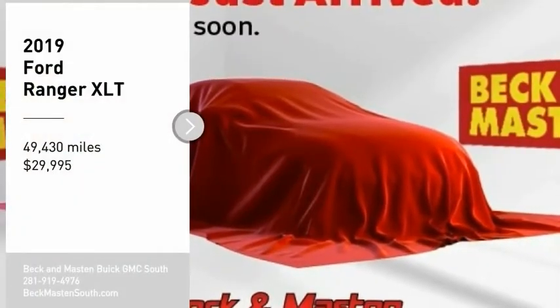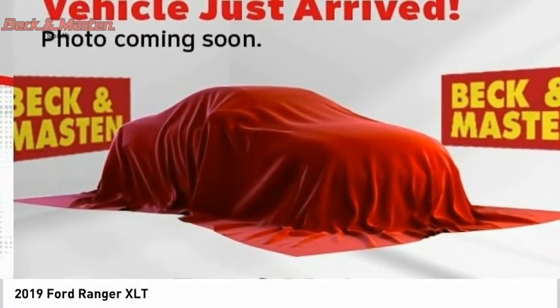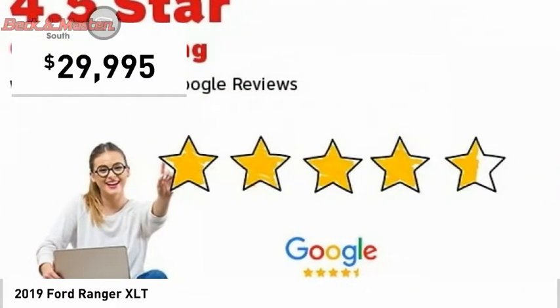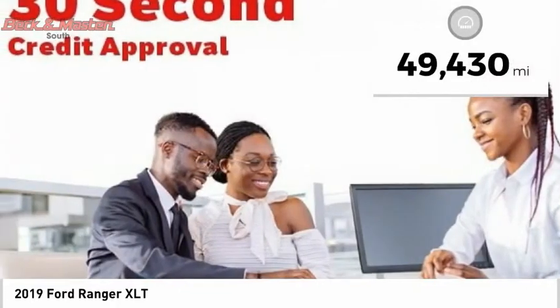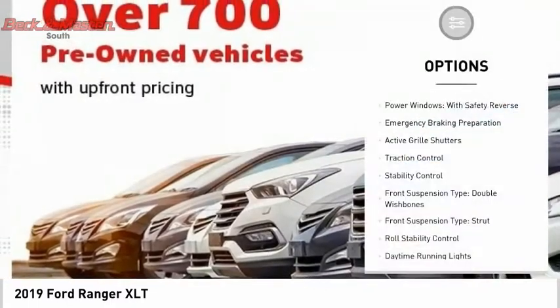Stop by and take a look at the 2019 Ranger. Tough inside and out, Ranger proves its metal and is priced below $30,000. This vehicle has less than 50,000 miles.